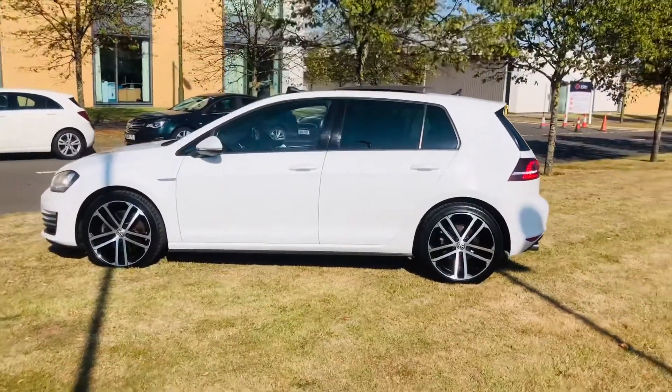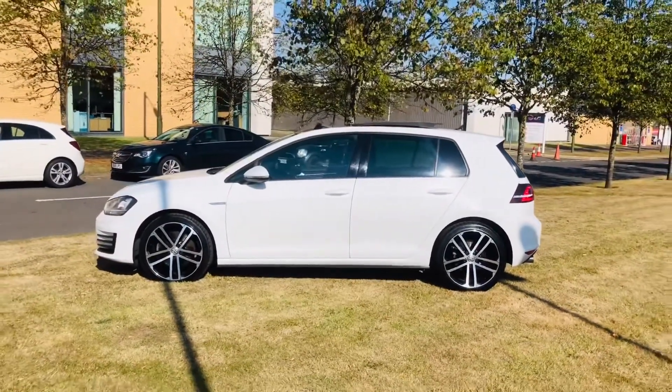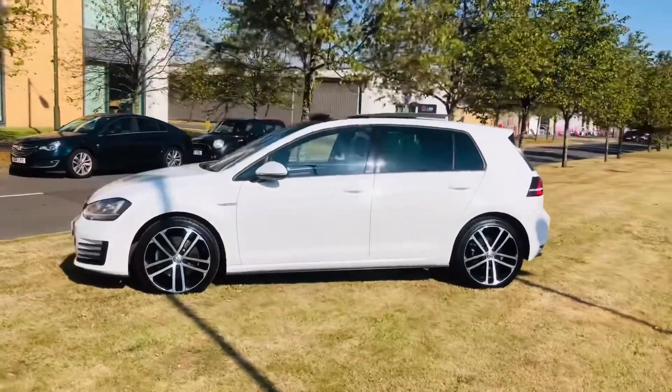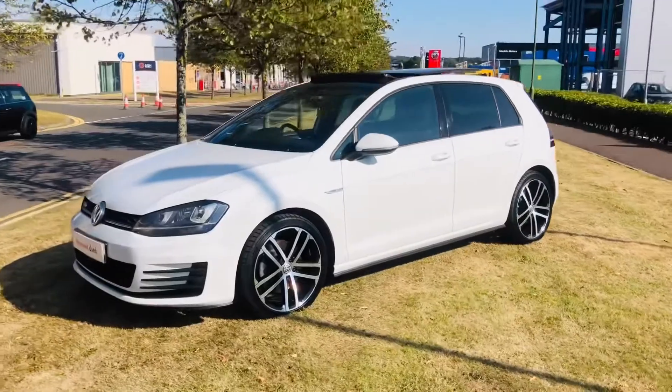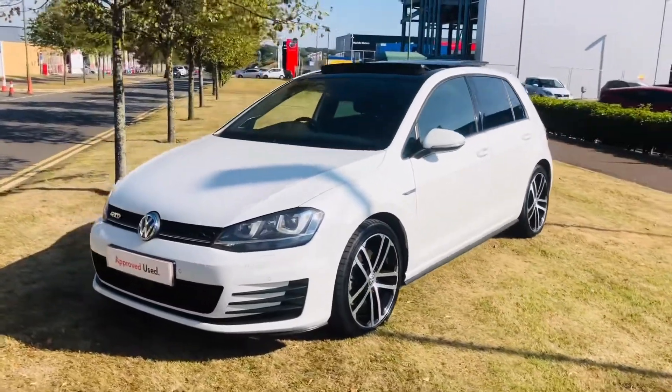So why not give the team a call on 0131 348 3210, or drop an email to info@gtiworld.co.uk, make an appointment, and come and see this cracking car. We look forward to hearing from you.